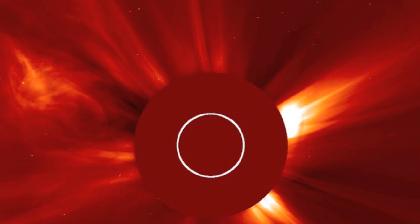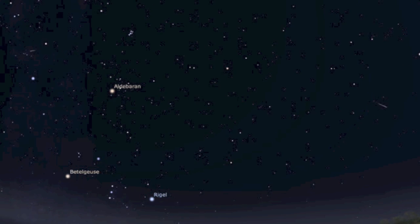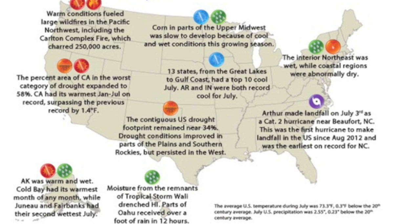Don't forget that the Perseid meteor shower peaks tonight and will still be a show for a few more nights. The top news is the state of the climate report for the U.S. last month.